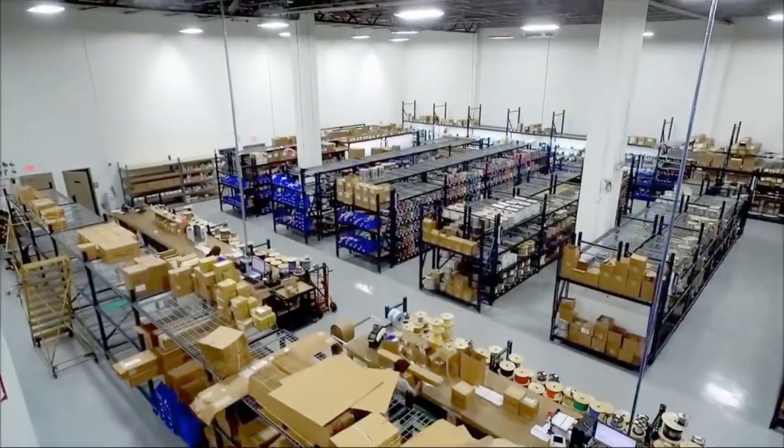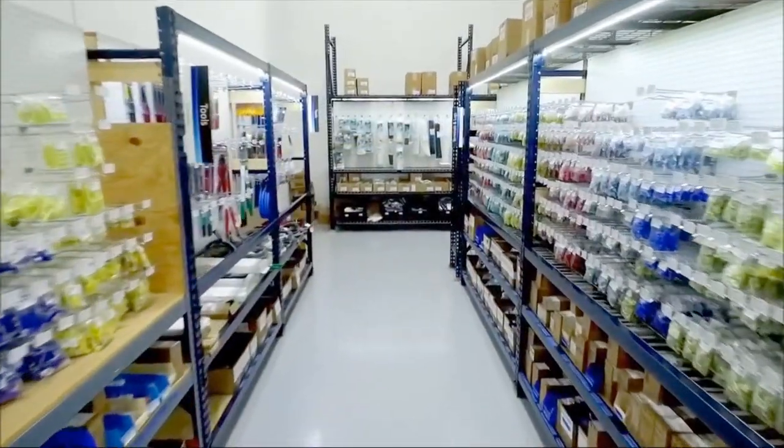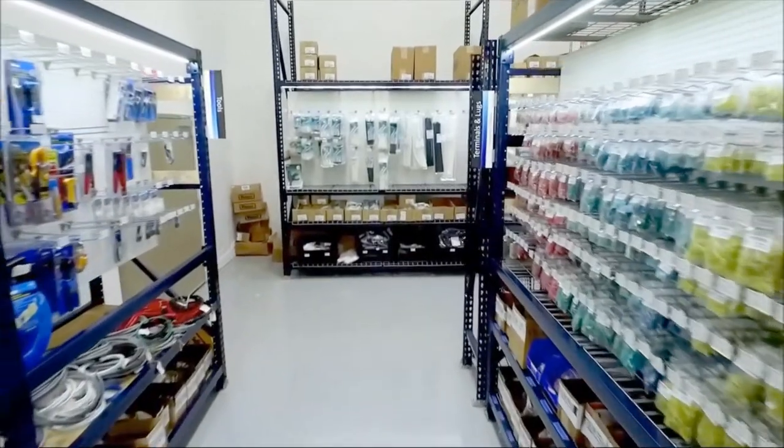We carry the span from popular items to sometimes some hard-to-find parts — that's what's great about Fort Lauderdale. We're electrical specialists. Not only do we have a full array of wire and cable, but we have a great array of electrical parts.